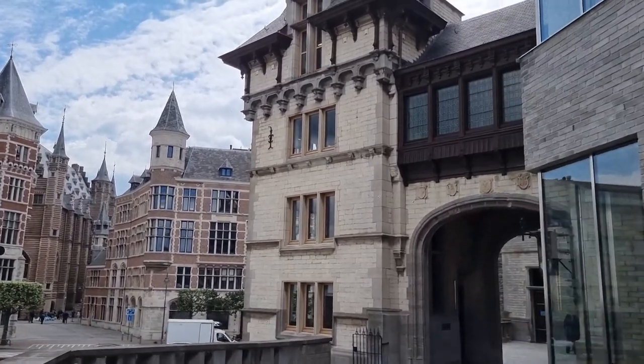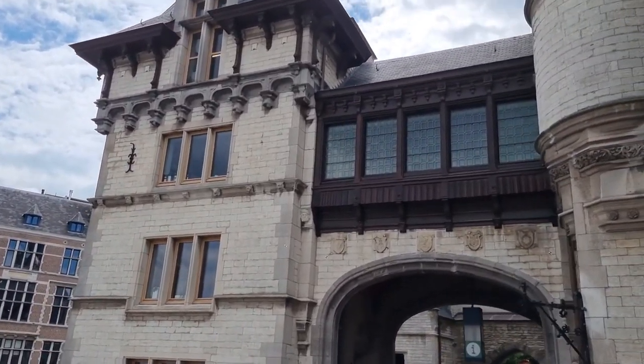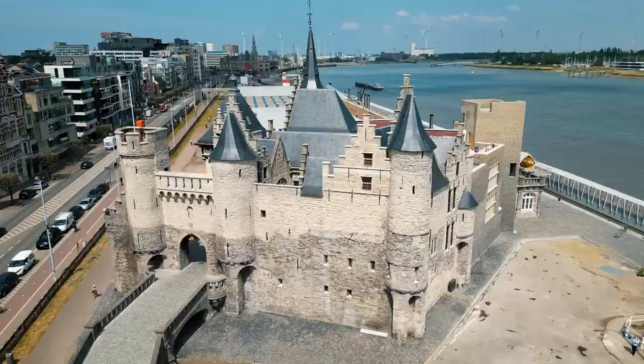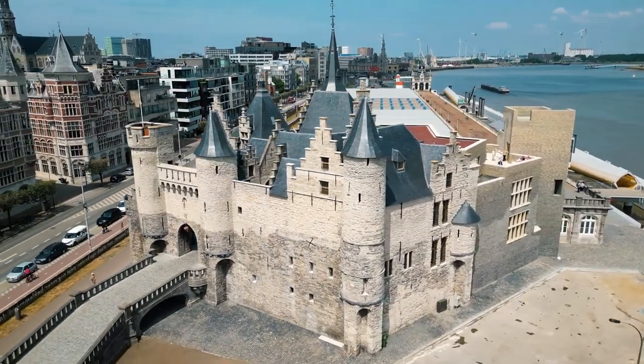As you traverse the castle's corridors and chambers, each step resonates with echoes of distant eras, providing a tangible connection to the city's fortification and historical significance. Marvel at the stonework and architectural details that have weathered the passage of time.